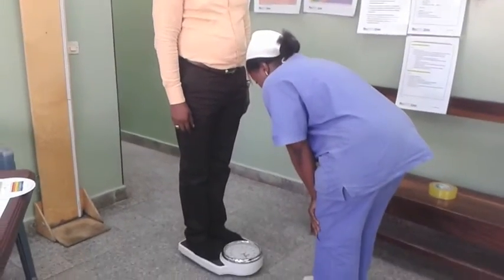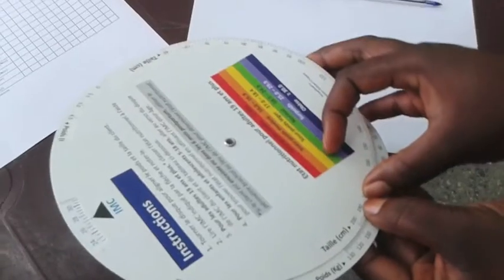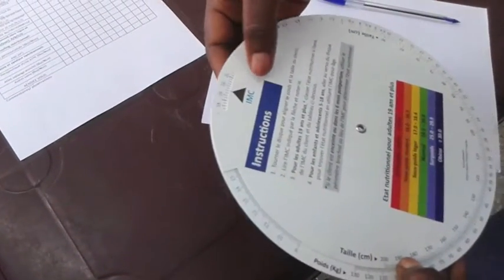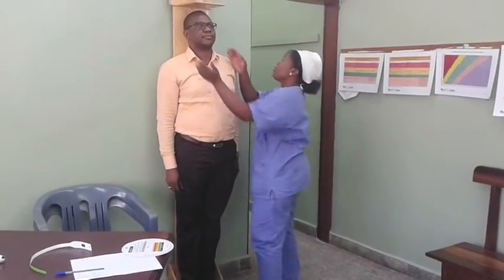Determining Body Mass Index, or BMI, is an inexpensive, reliable way to identify malnutrition in clients. In 2014, FANSA and Boston Children's Hospital created the BMI Wheel for use in developing countries to make calculating BMI and BMI for age quicker and easier for health workers, so they can quickly determine their clients' nutritional status.